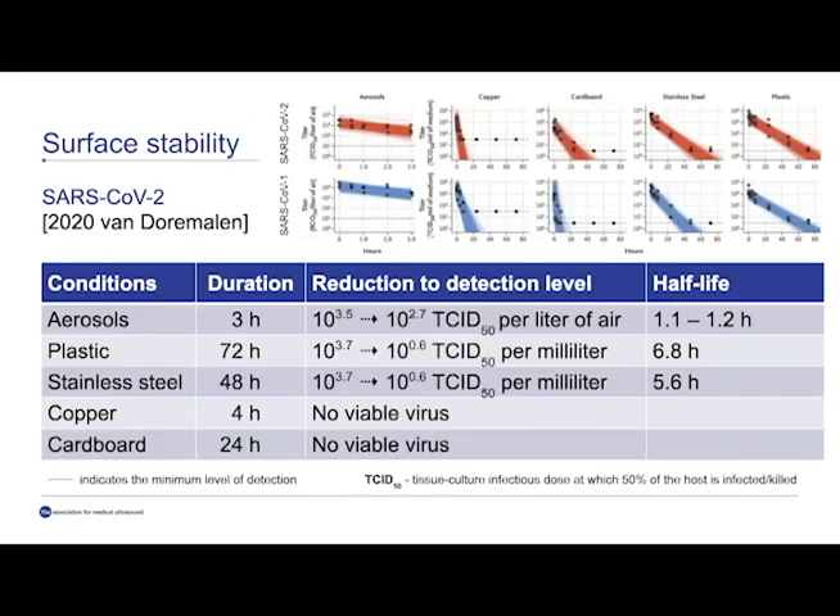Surface stability was investigated by Van Dormaen in 2020, specifically looking at SARS-CoV-1 and 2. While there is a lot of similarity between the two virus groups, SARS-CoV-2 on cardboard actually lives much longer. We should be aware of the viability of this virus in aerosols, on plastics, and on stainless steel. Ultrasound transducers and keyboards consist of plastics, and a duration of 72 hours can easily spread the virus if we don't adequately clean.